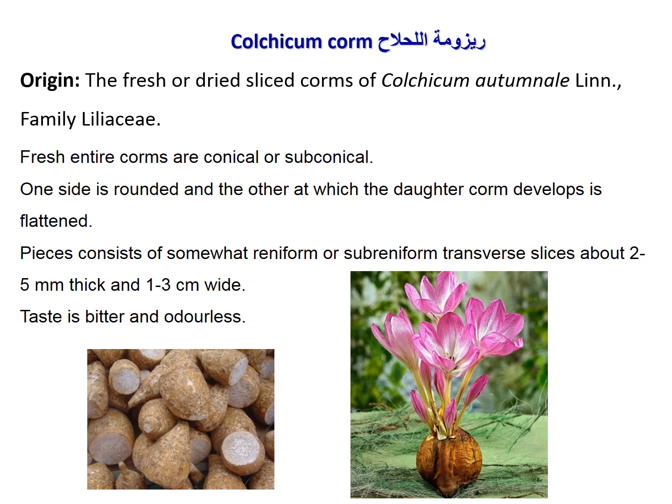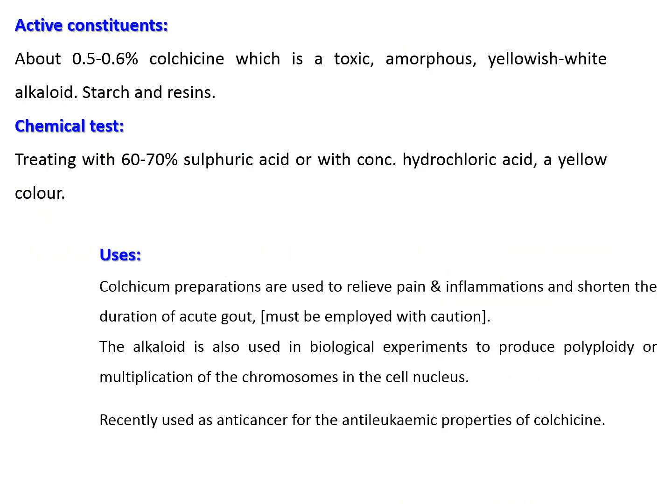It has a bitter taste and is odorless. The active constituent is the alkaloid colchicine, a toxic amorphous yellowish-white alkaloid, in addition to starch and resins. Colchicine treated with 60–70% sulfuric acid or concentrated hydrochloric acid produces a yellow color used for identification of colchicine.